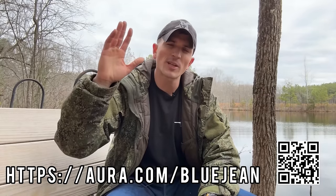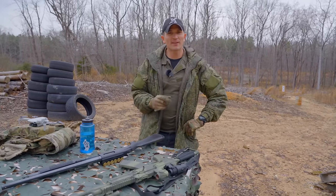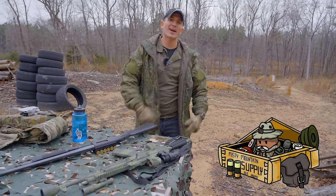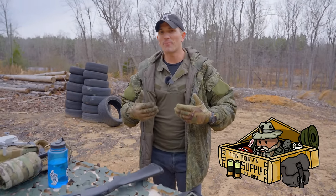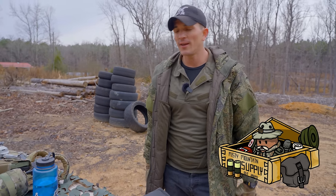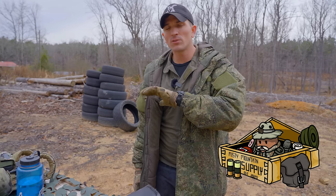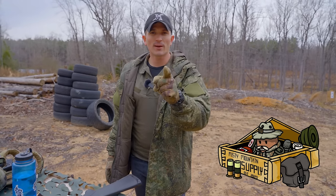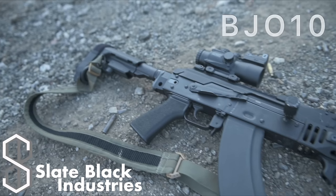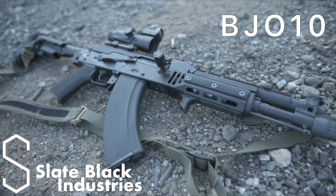Big thank you to Aura for sponsoring today's video. I'd also like to give a shout out to Misty Mountain Supply for supplying this badass jacket — it's perfect for this weather, keeping me nice and warm in the 30s. If you need any super sick surplus gear, go check out Misty Mountain Supply. Also make sure to check out Slate Black Industries — use code BJO10 for 10% off some sick M-LOK grips and accessories.